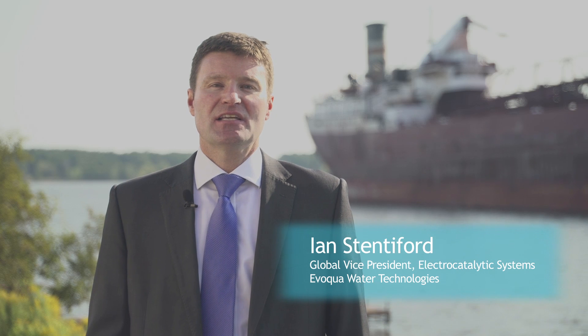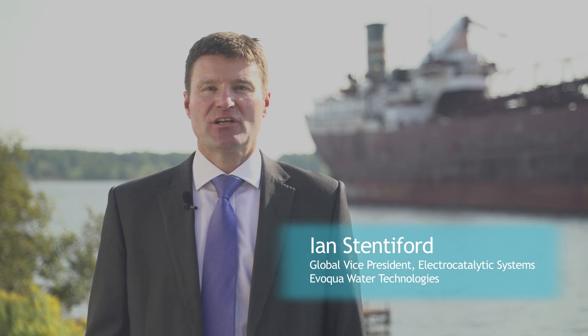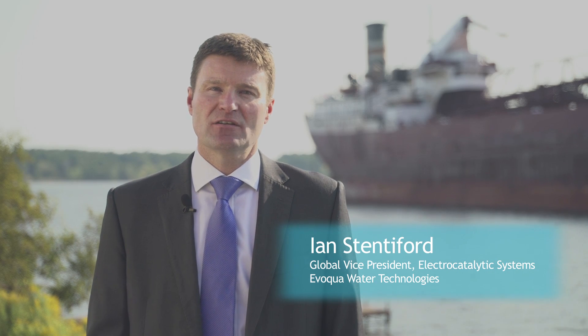Welcome to Duluth in the state of Minnesota on the banks of Lake Superior over my shoulder. My name is Ian Stentiford. I'm the Global Vice President of Electro-Catalytic Systems in the Evocal Water Technologies family. Electro-Catalytic Systems have been addressing the needs of the oil and gas, power and marine industries since the 1950s.